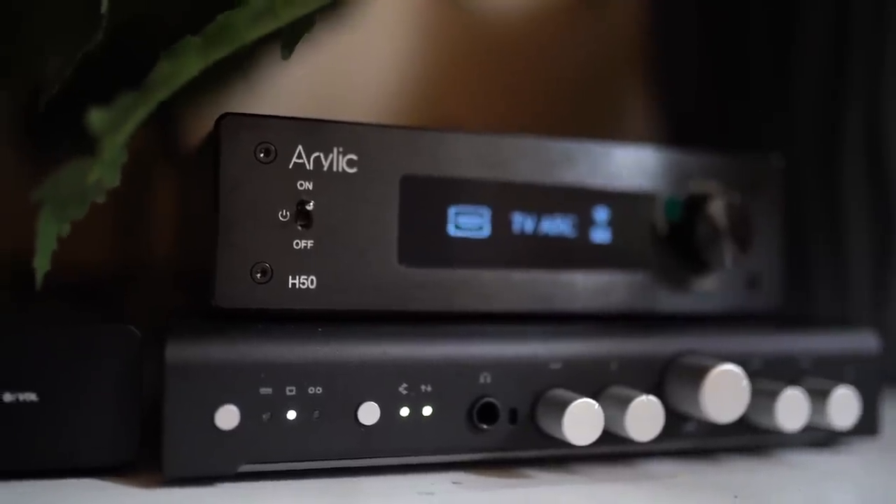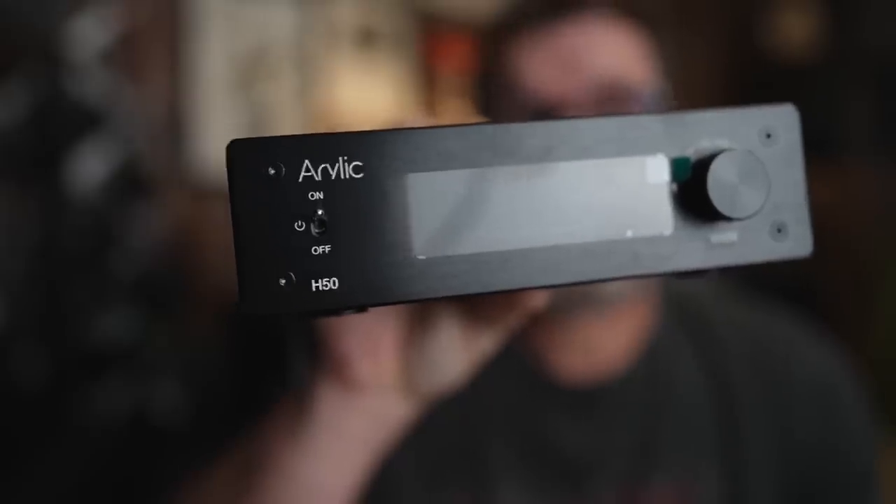I was really excited to get this product in. Sometimes a product comes in and I don't really have huge expectations and it turns out to be awesome — I love it when that happens. Sometimes the opposite happens. Sometimes I'm really excited about a product coming in and then I get it and I'm disappointed, and that's kind of the case with the Aurelic H50. So sit down, grab a cup of coffee, and let's talk about the Aurelic H50 streaming HDMI amplifier.